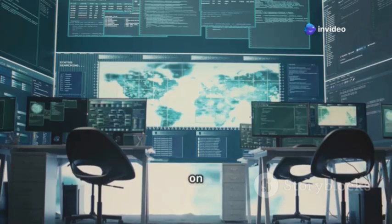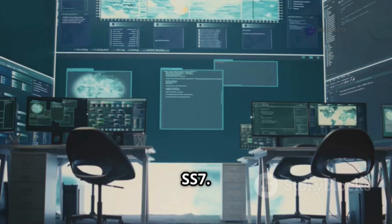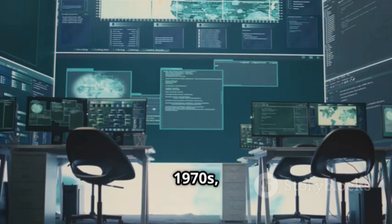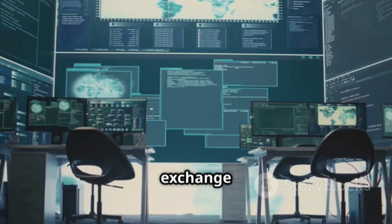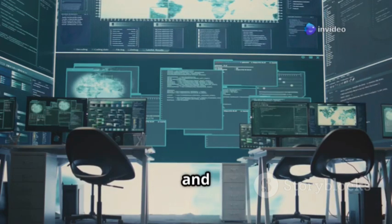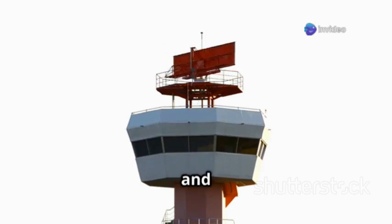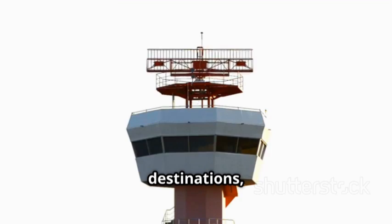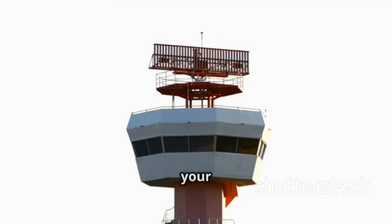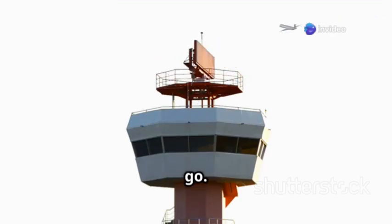This network relies on something called Signaling System No. 7, or SS7. Developed in the 1970s, SS7 is a set of protocols that allows phone networks to exchange the information needed to connect and manage calls and text messages. Think of it like a global air traffic control for phone calls and messages. Just as air traffic controllers guide planes to their destinations, SS7 directs your calls and texts to the right place no matter where in the world they need to go.